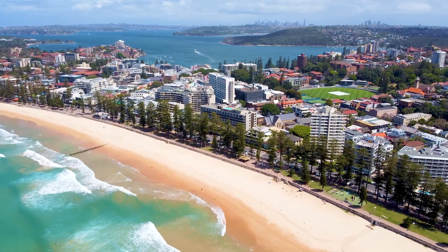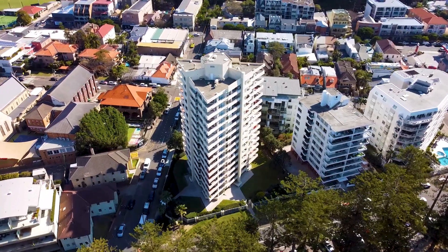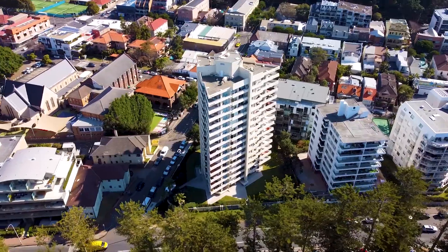This stunning two-bedroom apartment with a lock-up garage is located on the second floor of the prestigious Trident Landmark Security Building.